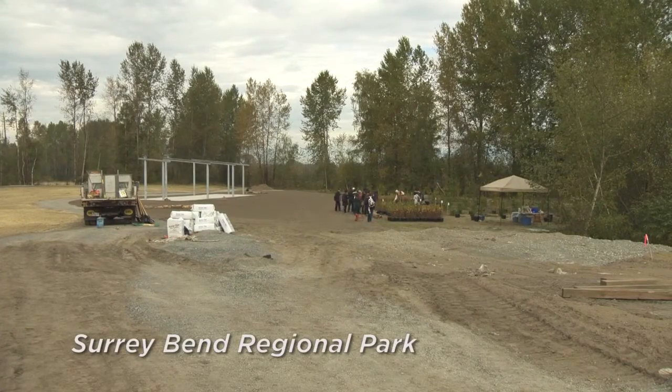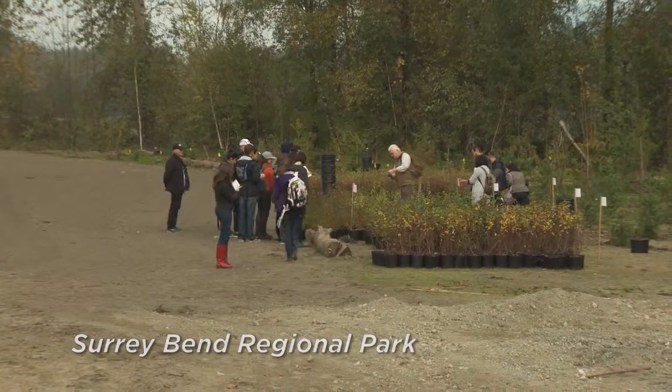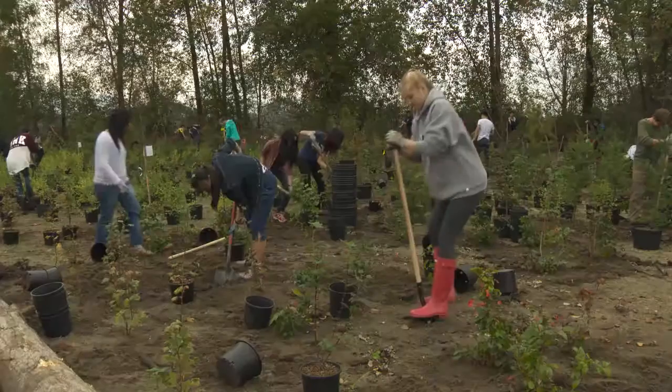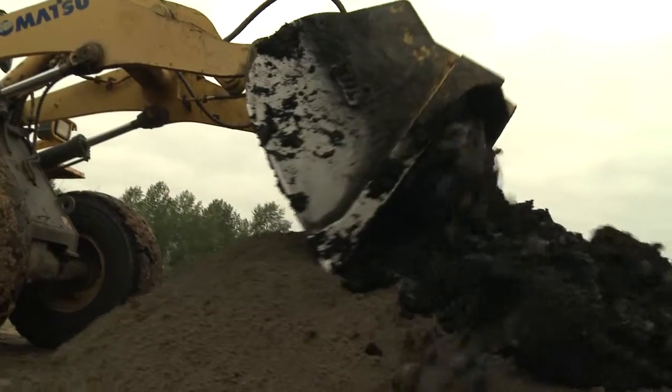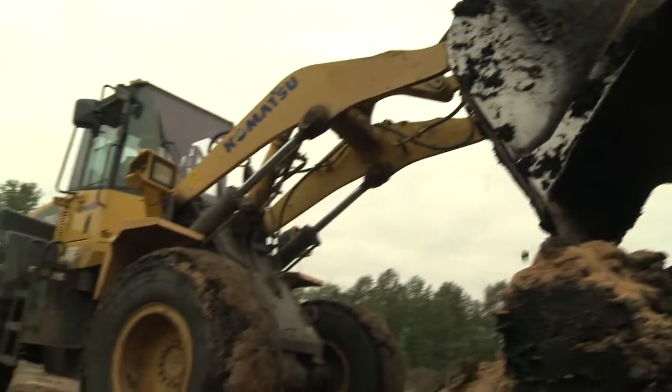One example is this 348-hectare site in Surrey where a new Metro Vancouver Regional Park is being developed. To help create wetlands, small hills were shaped using neutrophore landscaping soil, which is made from biosolids, sawdust, and sand.